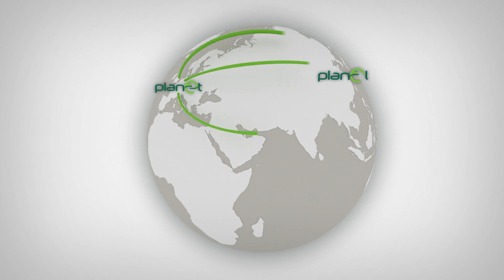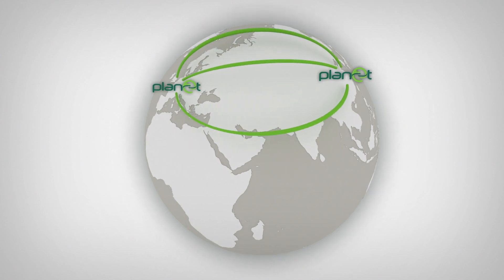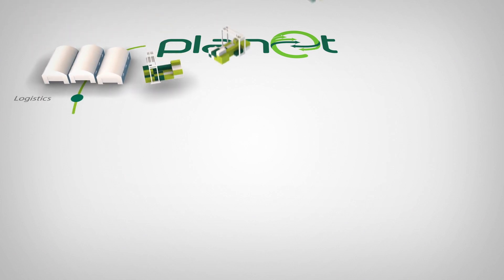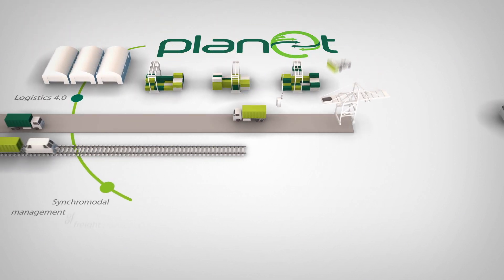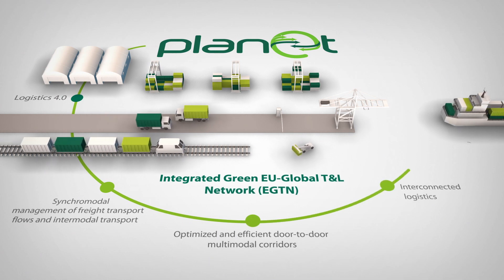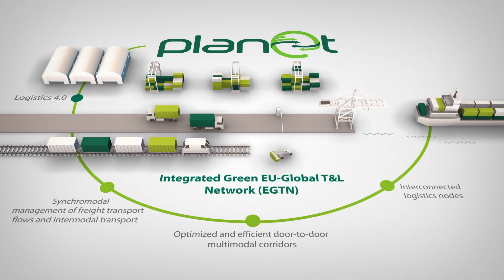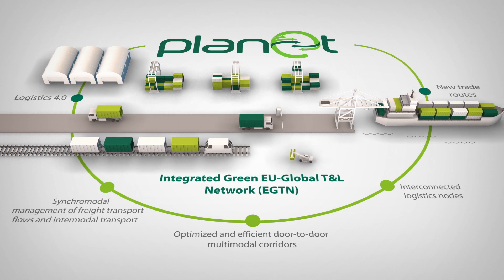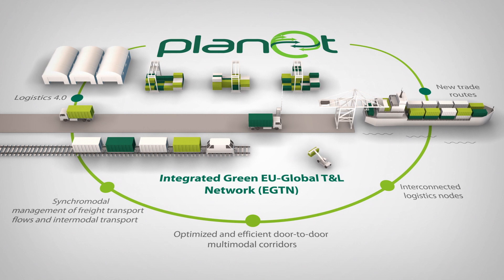The realization of this vision is what PLANET calls the Integrated Green EU Global TNL Network, which are international logistics systems that make use of physical and digital infrastructures, aim at operational excellence for customers and external stakeholders, incorporate geo-economic context, and are enabled by disruptive transport and logistics concepts and technologies.